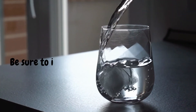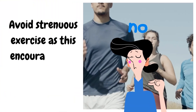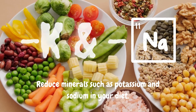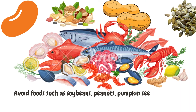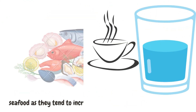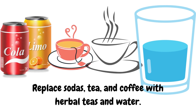Extra tips: Be sure to increase your water intake. Avoid strenuous exercise, as this encourages the breakdown of creatinine. Reduce minerals such as potassium and sodium in your diet. Avoid foods such as soybeans, peanuts, pumpkin seeds, nuts, and seafood, as they tend to increase the liver's production of creatinine. Replace sodas, tea, and coffee with herbal teas and water.